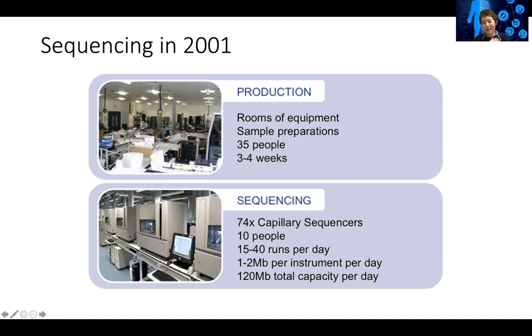This is the sequencer I was kind of using when I was in college. Usually these 74 machines will be run by 10 people, and a big genome center can run about 15 to 40 runs per day.